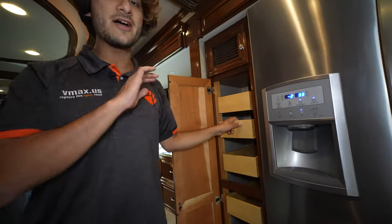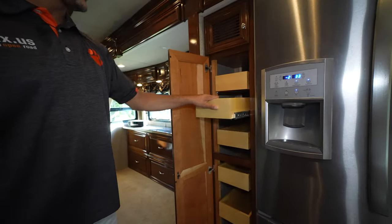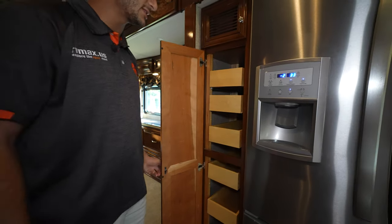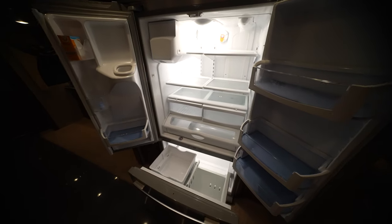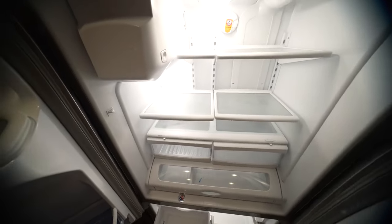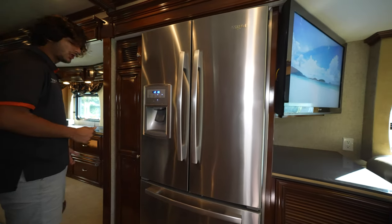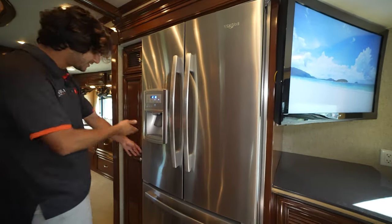There's a spacious pantry with wide sliders and plenty of cabinet space. The residential Whirlpool refrigerator has the freezer on the bottom, an ice maker, filtered water, and sits in a built-in surround that makes it look more flush while also providing a free pantry space. It's a great area.